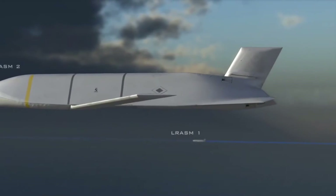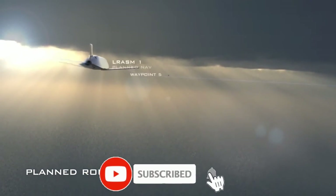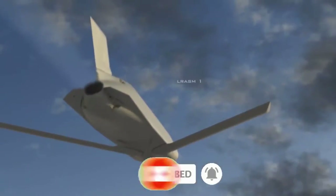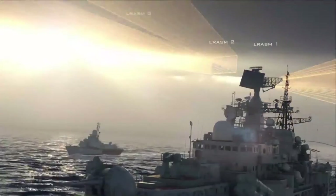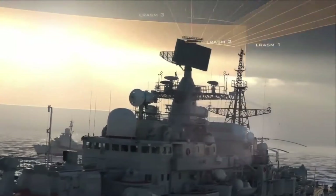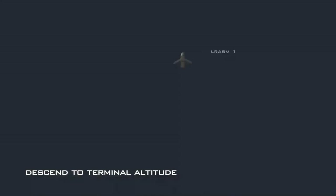Its stealthy airframe makes it extremely difficult to defeat. JASSM is integrated on the US Air Force's B-1B, B-2, B-52, F-16, and F-15E. JASSM-ER is integrated on the B-1B and the F-15E, and is currently completing integration for the internal bay and wings of the B-52H and F-16C and D.